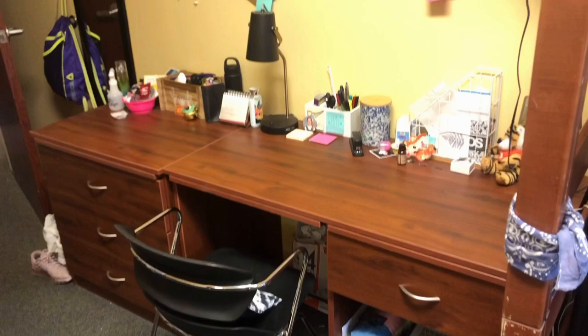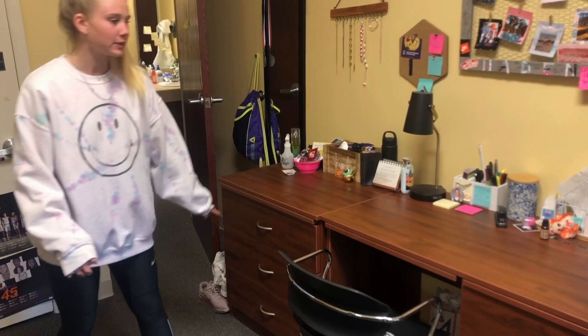I put the furniture like this so that I have all my drawers with some clothes here. And then over here I have my chair and my desk, obviously.